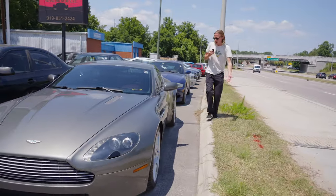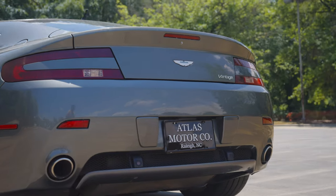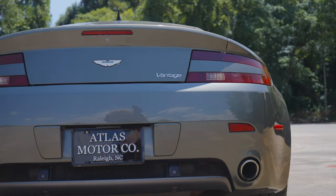James Bond was the coolest dude ever. He drove one of these. That's where it's at. It's a cool car. Come find it at atlasmotorsnc.com.